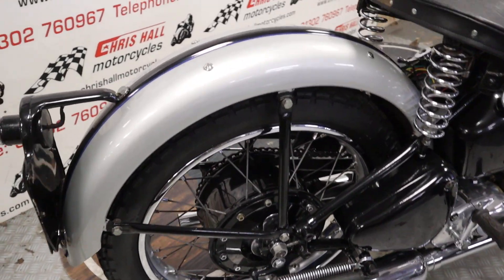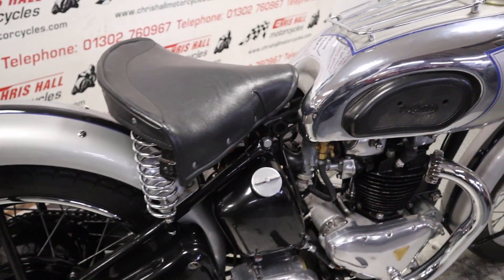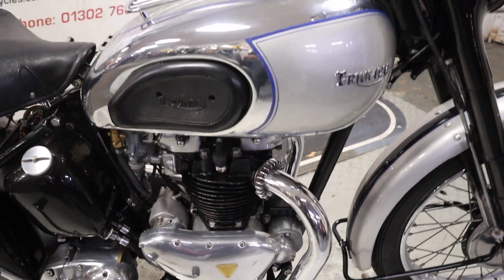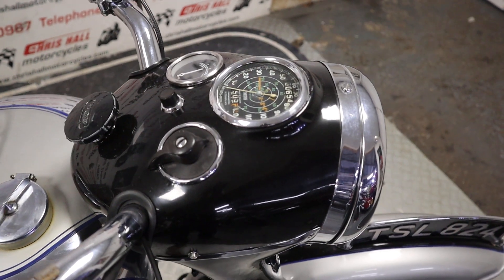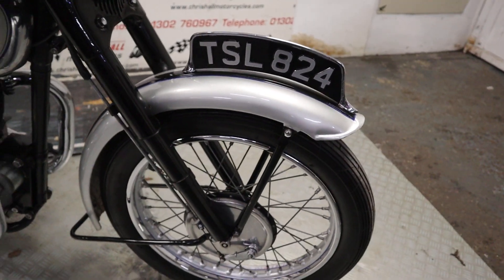As you can see folks, lovely clean example — it really is. I do like this style of bike. Not my area of expertise by any stretch of the imagination, hence me reading off a cheat sheet this morning — I have to apologize for that. But you can only know so much as they say.